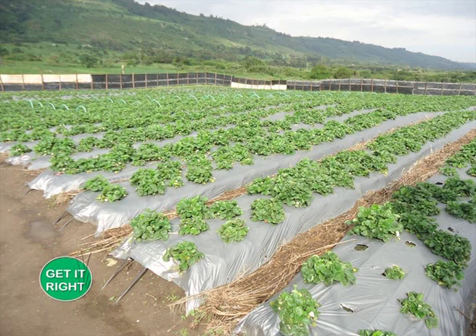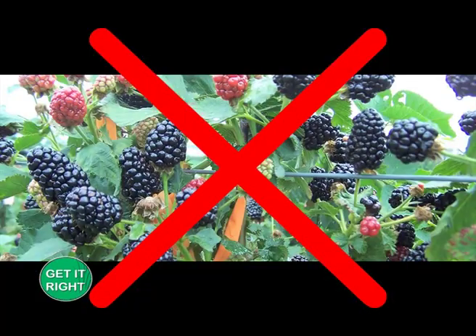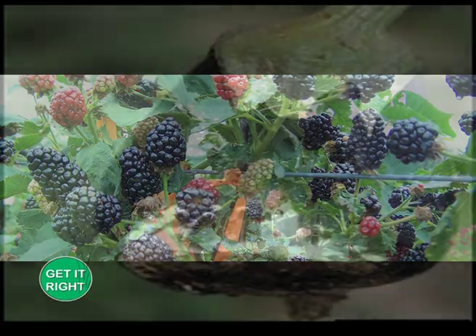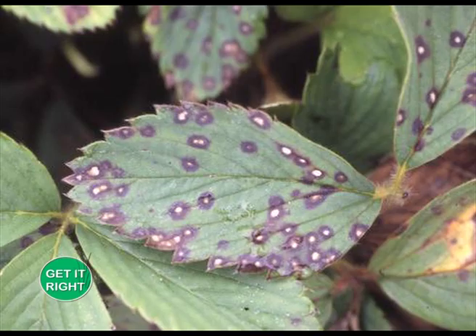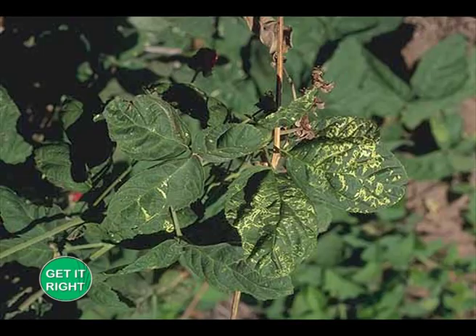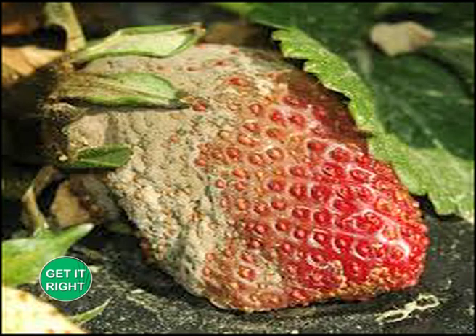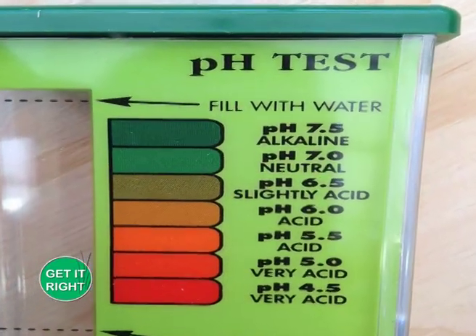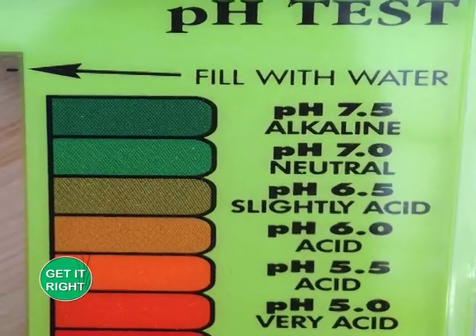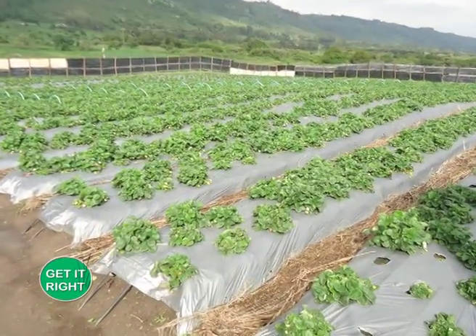Do not grow your strawberries where tomatoes, eggplant, potatoes, peppers, raspberries, or blackberries have grown in the last three years, as these plants act as hosts for fungi and insect pests that build up in the soil, unless you place them on at least a three-year rotation schedule. It is always recommended to carry out a soil test before planting any disease-vulnerable crops. Strawberry farming does best in areas where soil pH is 5.5 to 5.6, and soils should be well-drained and weed-free.